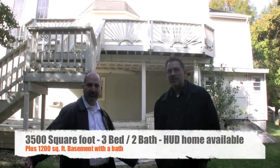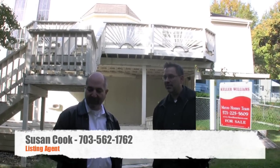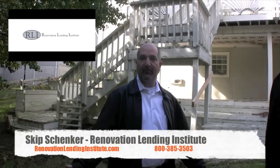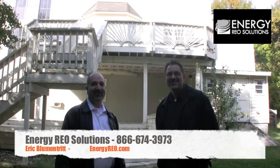It's a nice big sunny area up top there as well. So if you're interested in this house, it's a beautiful 3,500 square foot house — three bedrooms and two baths, a bathroom and about 1,200 square feet of permitted living space in the basement. If you're interested in this property, give the listing agent a call, Susan Cook — she can be reached at 703-562-1762. And if you're a realtor that wants your house listed as the hot dog of the week, call me at 385-3503 or find us online at TheRenovationLendingInstitute.com. If you're a buyer that wants to learn more about getting FHA 203k renovation financing, you can find me at that same place. I'm Skip Shanker with The Renovation Lending Institute. I'm Eric Wilmentritt with Energy REO Solutions. And this is the hot dog of the week.